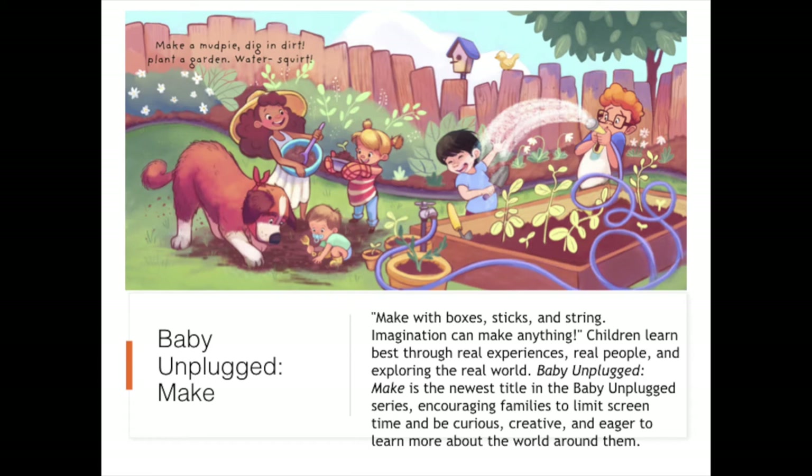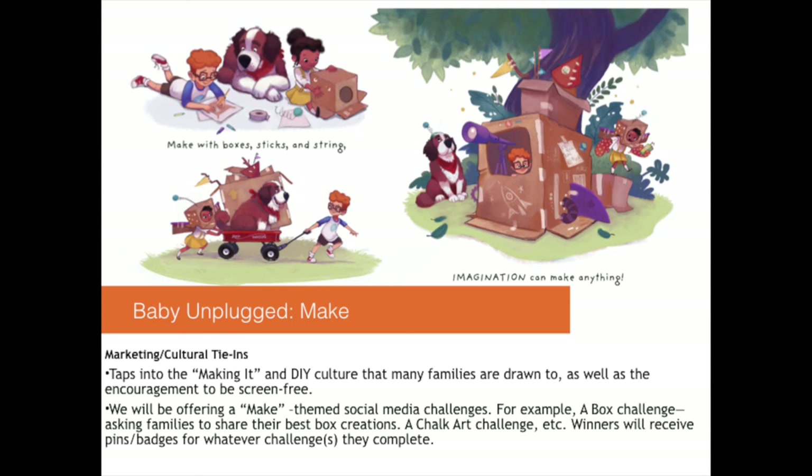Throughout Baby Unplugged Make, we will see fun, engaging illustrations of a diverse cast of kids depicting the many ways one can be a maker — gardening, baking, crayon illustrations, clay — the sky is the limit. Baby Unplugged Make taps into the making and DIY culture that many families are drawn to, as well as the encouragement to be screen-free. The timing is a little better than we had anticipated, as so many people are turning to crafting, baking, and so much more in their own homes. We will be offering a make-themed social media challenge — for example, a box challenge asking families to share their best box creations, a chalk art challenge, etc. Winners will receive pins and badges for whatever challenges they complete. This would be a great way to encourage young readers in your communities to get out there and be creative.